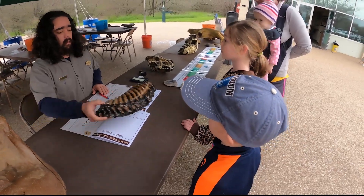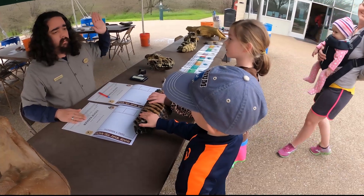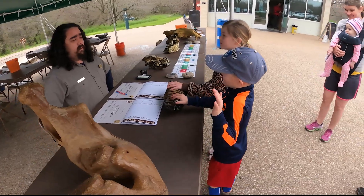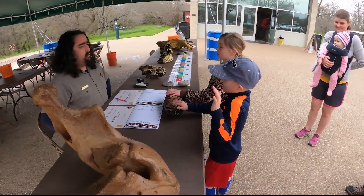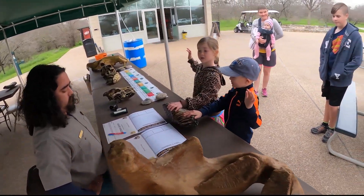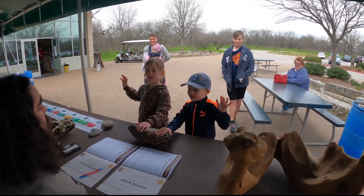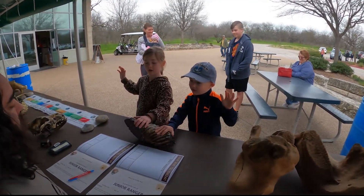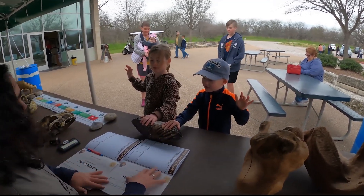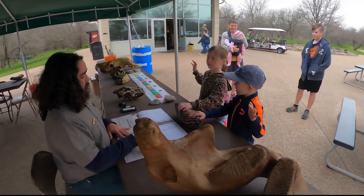Here's what I'm going to need y'all to do. Put your hand on the mammoth and put one hand up in the air. Now repeat after me. I promise to learn about the national parks and monuments, to preserve and protect our history, to leave no trace, to share what I learned, and to leave it better than I found it.